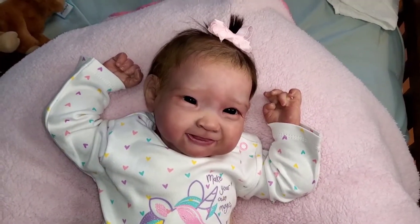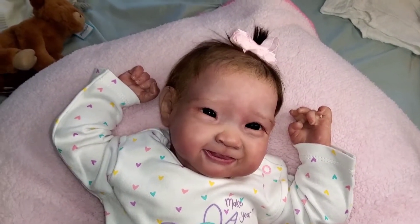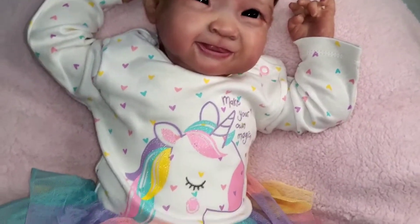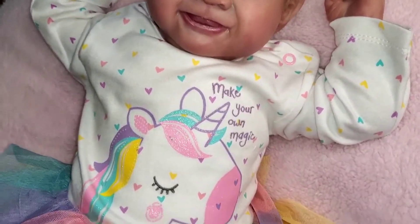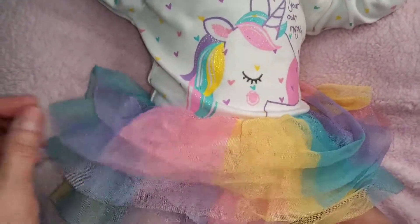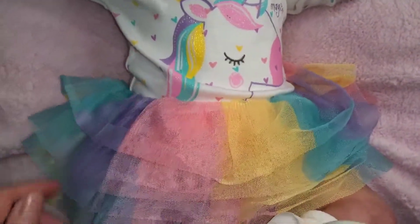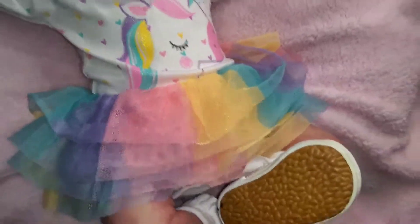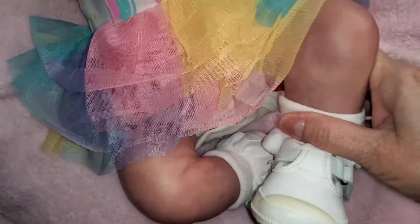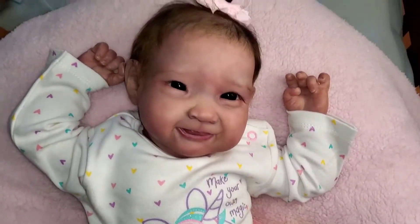Last but certainly not least is my little china doll, my sweet little Sarah Elizabeth. She is doing white and unicorns — it says 'Make Your Own Magic.' She's got a pretty unicorn shirt on with a rainbow-colored multi-layer tutu and some little sneakers — that makes her foot look big! But that is my sweet little darling Sarah.